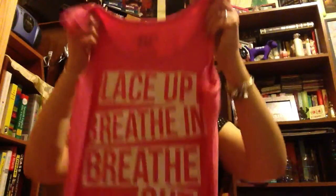And then I got this shirt, and it says: lace up, breathe in, breathe out, run. And I just thought it was cute. I'll probably either wear it to bed or I'll wear it when it gets hotter out. It's cute and I like the saying.